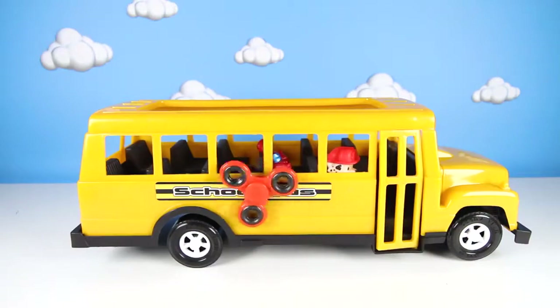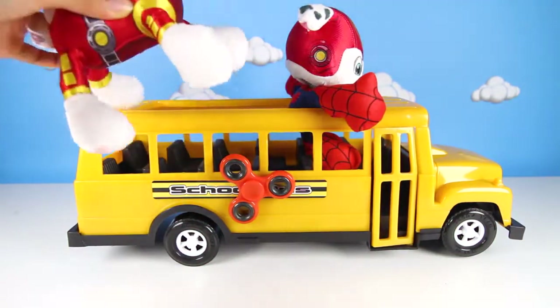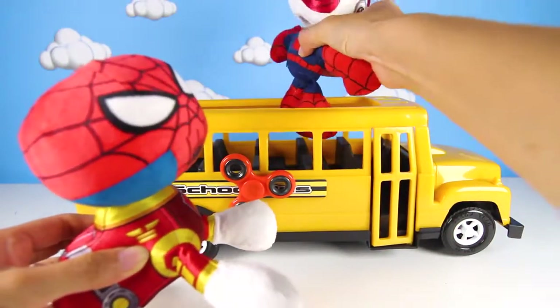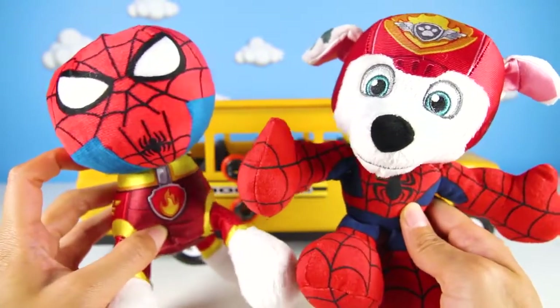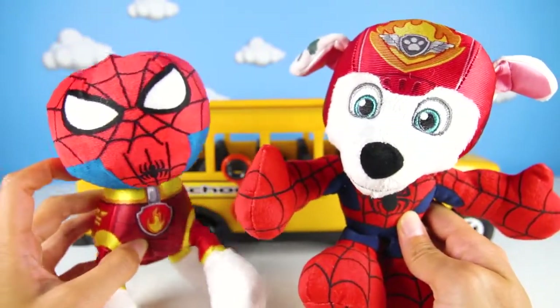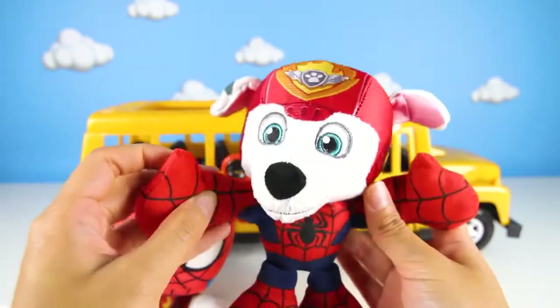Now that they're both on the bus, it's time to spin the fidget spinner to start the magic! There it goes! Cool! It's done! And look what we have here! It's Marshall and Spider-Man combos! Whoa! That's so silly! I wonder which one can shoot webs and which one uses a fire hose!